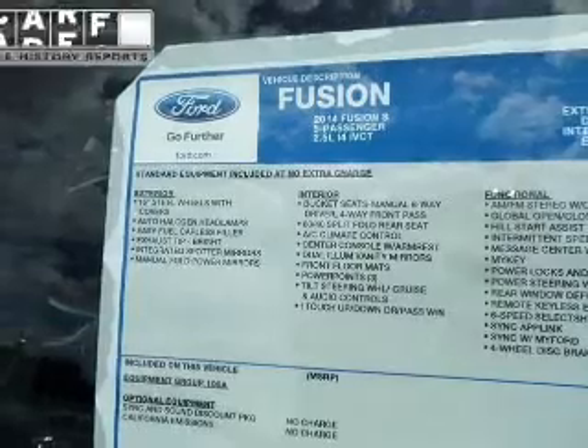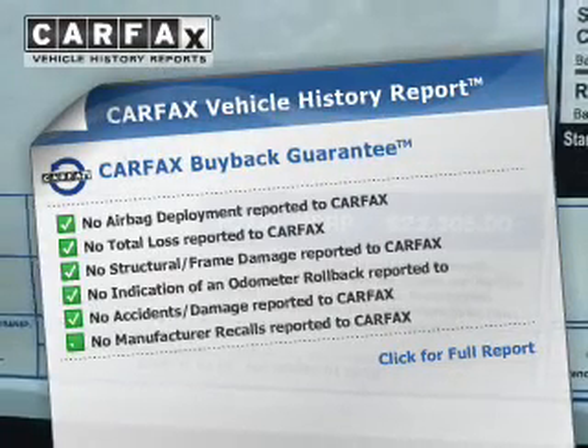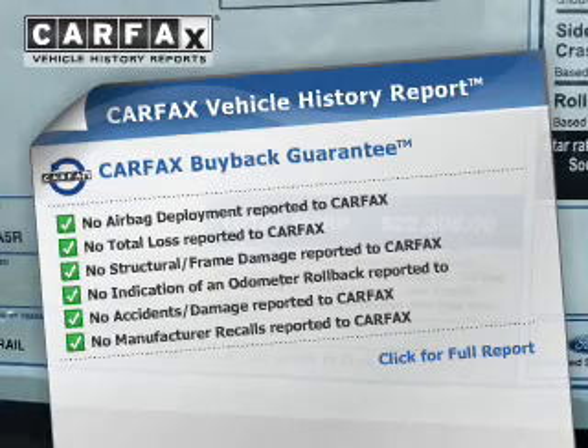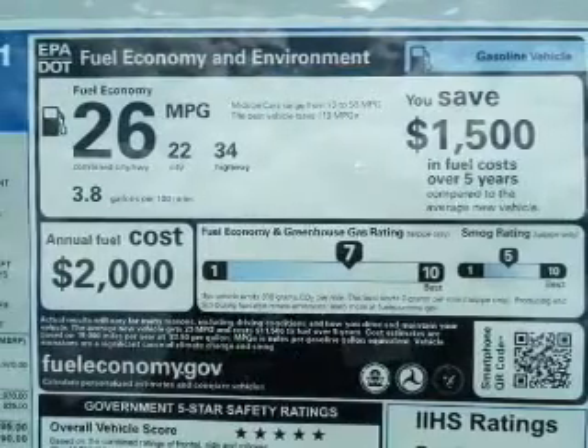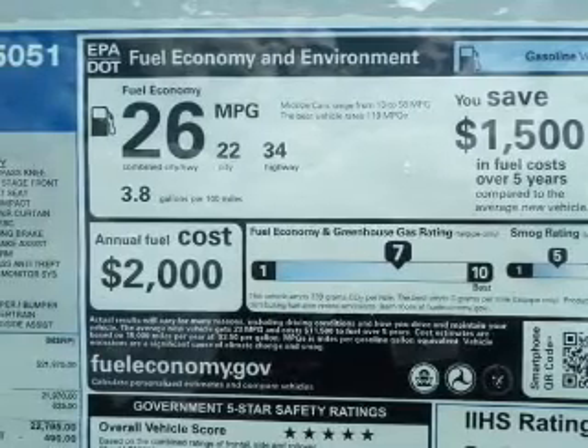Anti-lock brakes included. Rest easy knowing this vehicle comes with a Carfax Vehicle History Report from Carfax, the most trusted provider of vehicle history information. Great quality at a great price — call or click to contact us today.